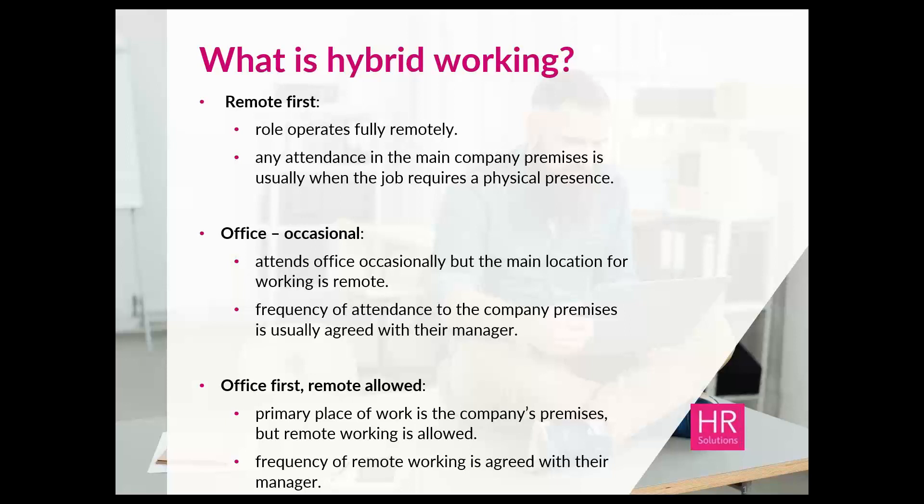The second hybrid category is office with occasional remote working — the employee attends the office occasionally but the main location for working is remote, with the frequency of attendance usually agreed with the employee's manager. The third is office-first but remote is allowed — the primary place of work is the company's premises but remote working is permitted, and again the frequency is usually agreed with the employee's manager.